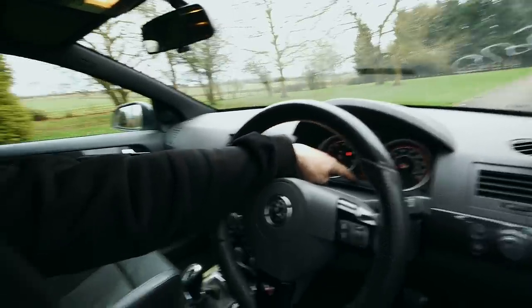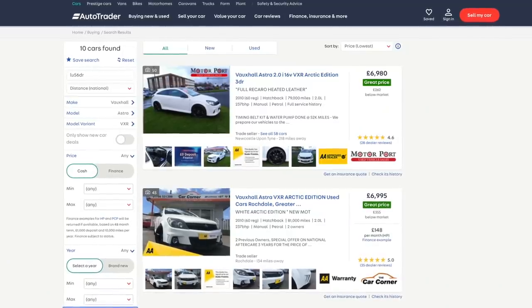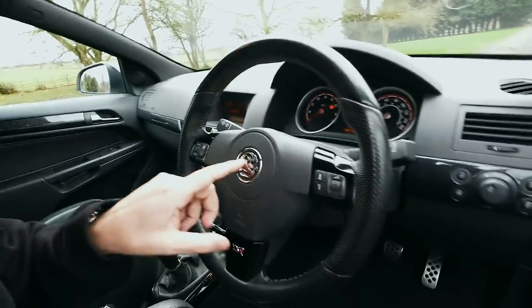It's done less than 100,000 miles. If you look on Auto Trader right now, the cheapest one up to 100,000 miles is £7,000. Once this one is tidied up, it's going to be a nice example with less than 100,000 miles and one owner from new. We'll do the usual stuff — hit the road, have a bit of fun, talk about my feelings on Vauxhall as a brand, and general chat about VXRs.